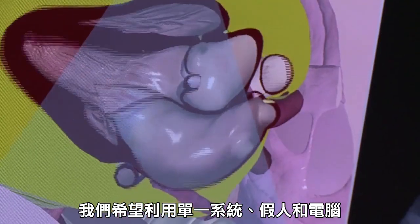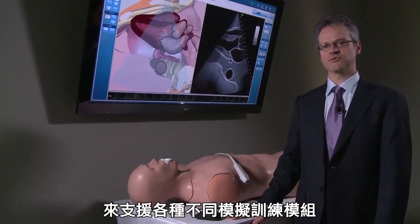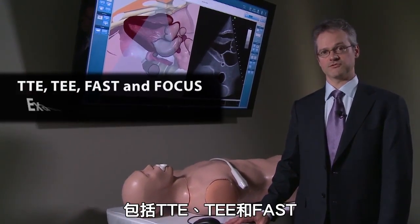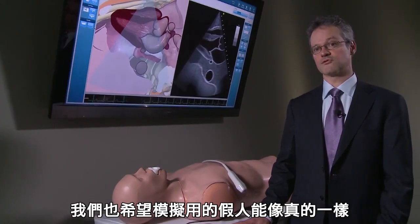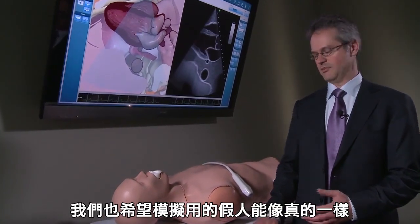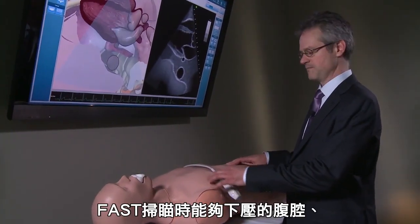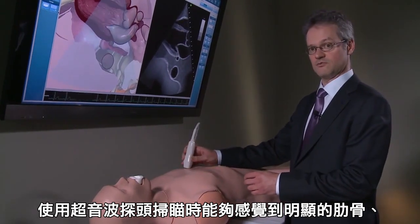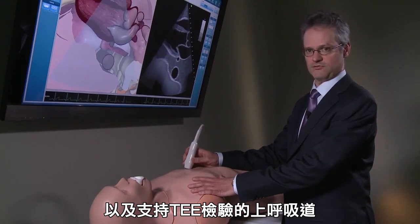For us, it was important to have a single platform, a single mannequin, and a single computer supporting all the different modules that we offer — namely, the transthoracic, transesophageal, and FAST scanning simulation. It was also important for us to have a realistic mannequin with soft skin, a depressible abdomen for FAST scanning, and palpable ribs that you can actually feel when you scan the mannequin with your probe, and also an upper GI to support the transesophageal.